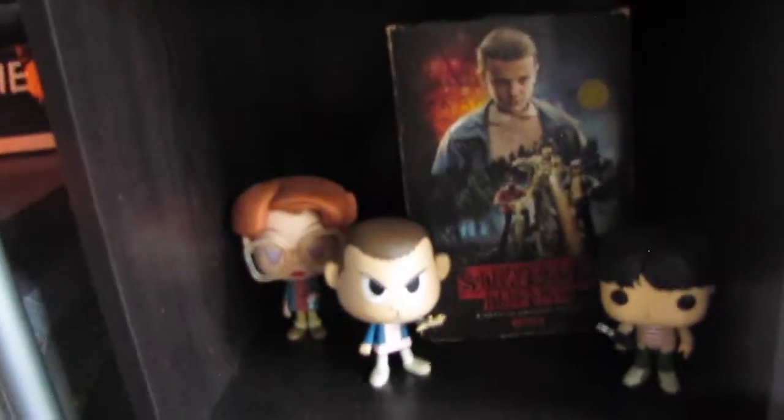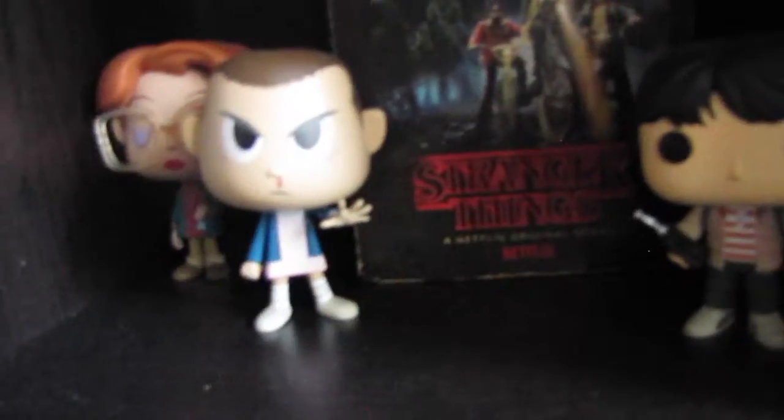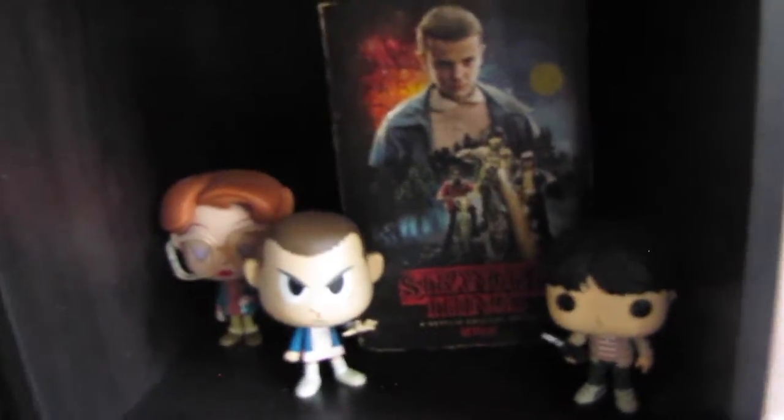Then I have my favorite cubby, which is the Stranger Things shrine that I have. So I have a little mic, an 11, a Barb, and then my Stranger Things Blu-ray set, which is awesome — it's only the first season though, I need to get the second season. Right below it, I have another little box that just has a bunch of face masks in it, so I have like a bunch of sheet masks.